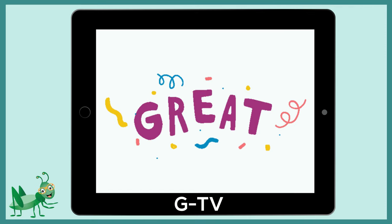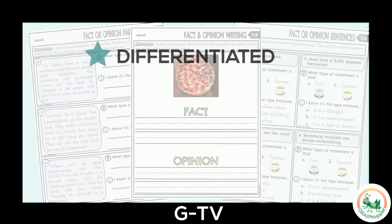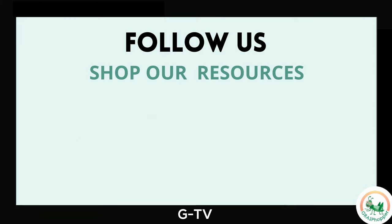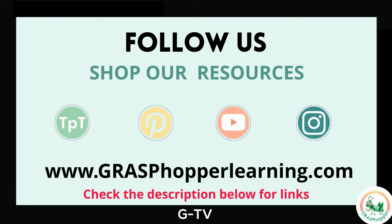Great job learning all about facts and opinions! Looking for a complete lesson? Be sure to check out our paired differentiated activities — find the link in the description below. Thanks for joining us to learn all about facts and opinions. Follow Grass Popper and shop our ELA resources. Check the description for quick links!